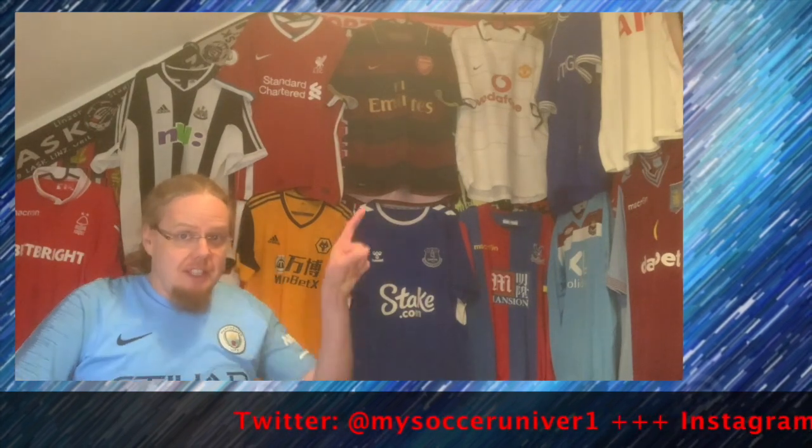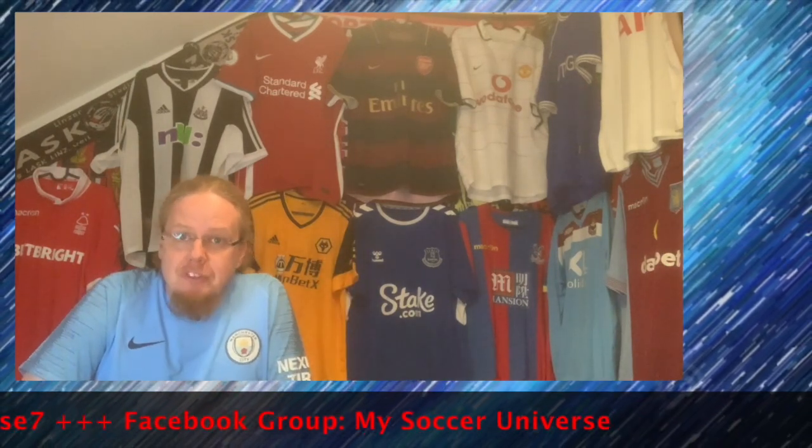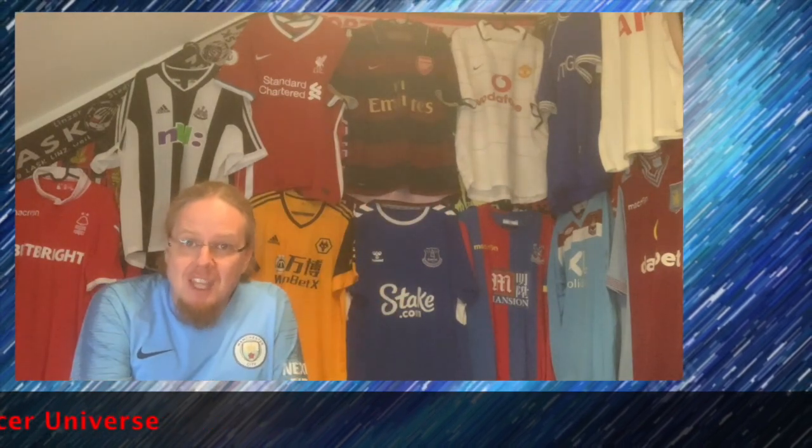So those are the 13 teams I have in my collection. I think it's a quite good collection overall, however it can be much better. I definitely need Brighton and Brentford at the very least. If you see something relatively cheap just let me know — shoot me a message and let's figure it out. Let me know what you think about the jerseys I have here, give me a thumbs up if you enjoyed this video, subscribe to my channel. Talk to you soon, bye!